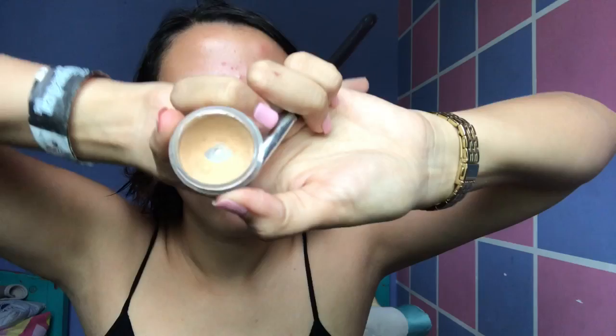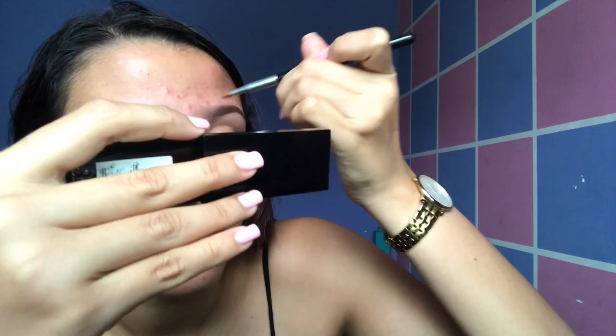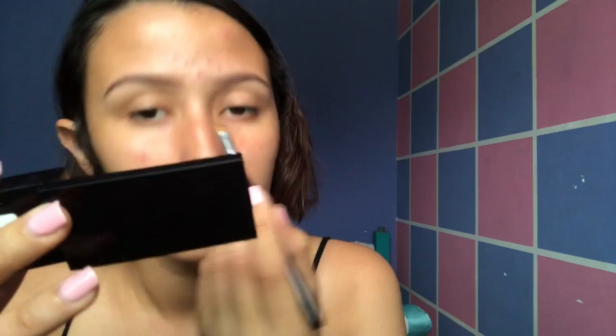Now I use this flawless finish concealer and I don't like big eyebrows so I make them more thin. I also use the concealer for my pimples, just a little bit because I want to look so natural.